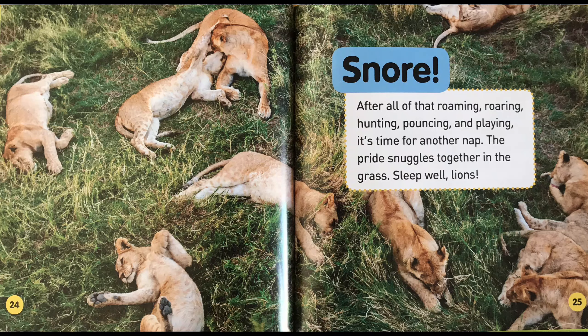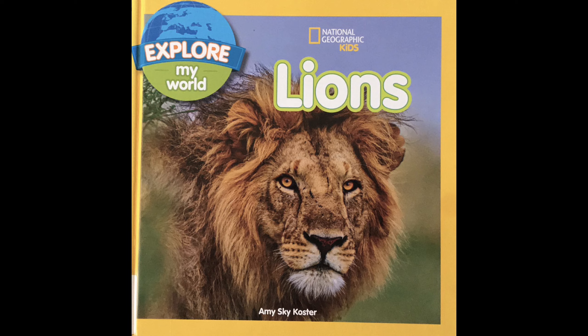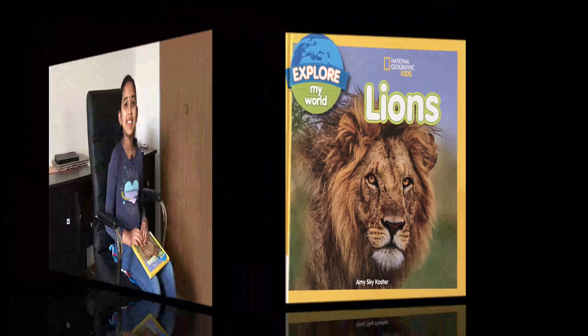Snore! After all of that roaming, roaring, hunting, pouncing, and playing, it's time for another nap. The pride snuggles together in the grass. Sleep well, lions. The end! I hope you liked this book.